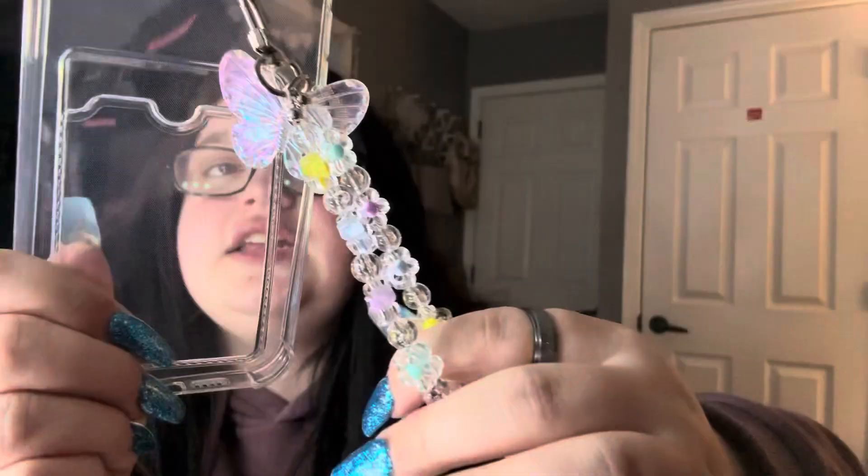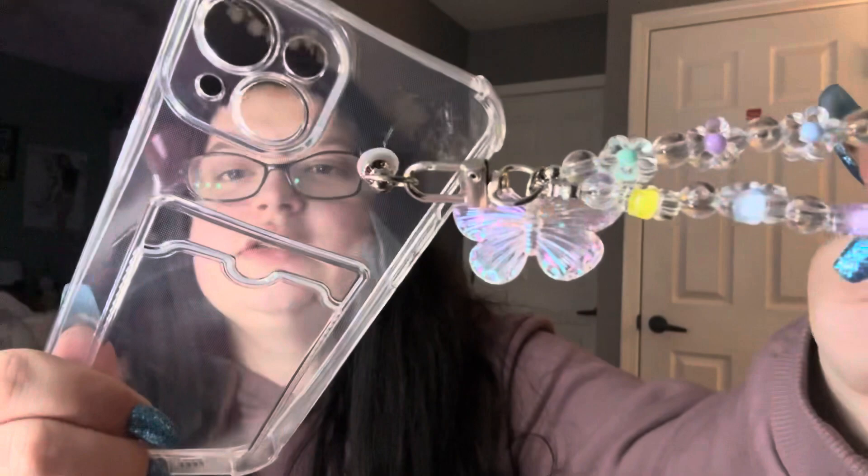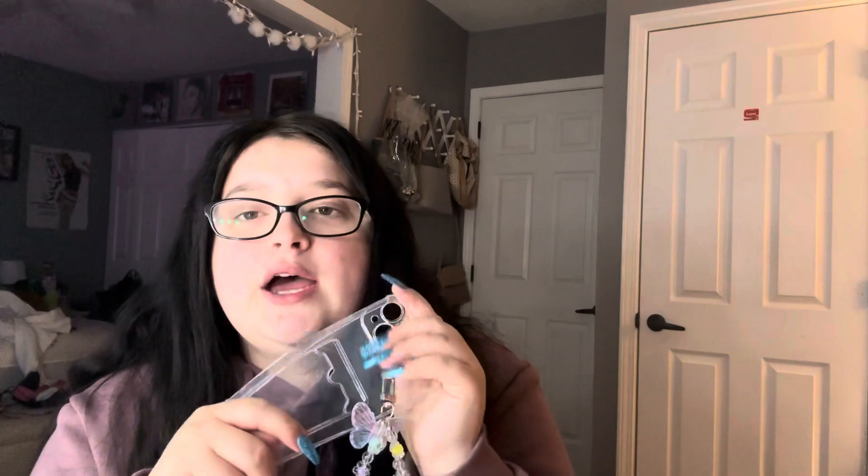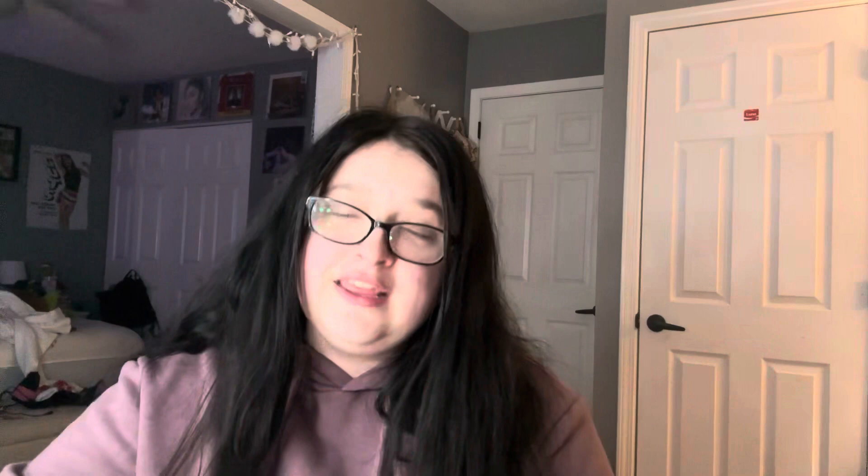Next case that I ordered is this one. It's just a clear case with a built-in pocket. It has this really pretty butterfly charm that just kind of hooks on the back. I don't know how durable this is — a lot of these cases are for show, not for protection. These are not for protective purposes; these are just for having a really cute case. It's a very springy color case and I really like it. I haven't used it yet so I don't know the quality, but I like the way it looks.